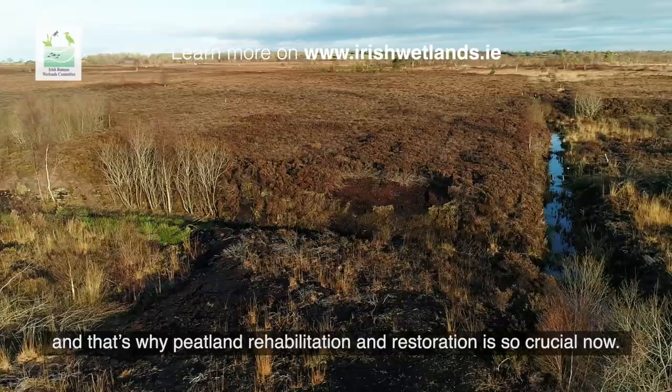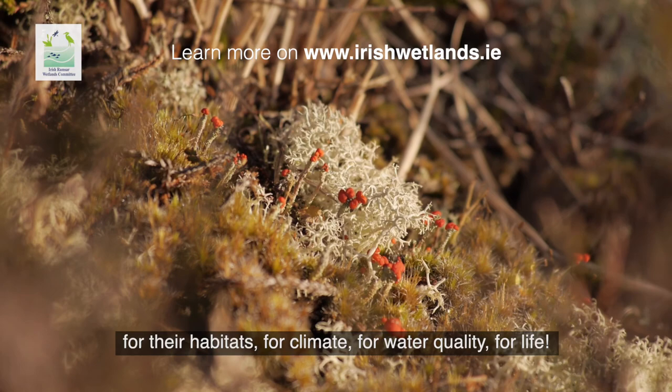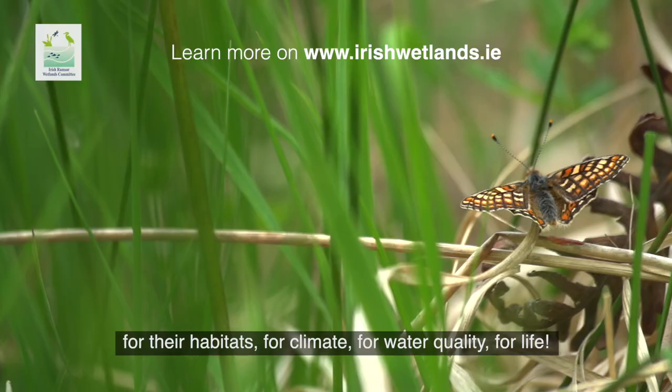But drained peat is a net emitter of greenhouse gases, and that's why peatland rehabilitation and restoration is so crucial now — for their habitats, for climate, for water quality, for life.